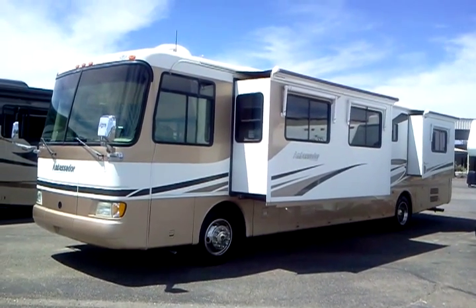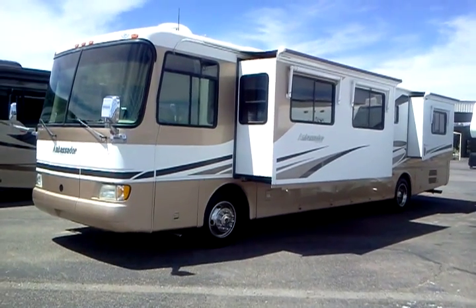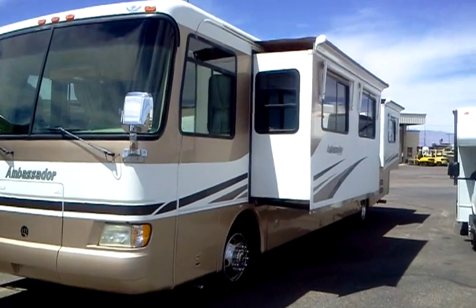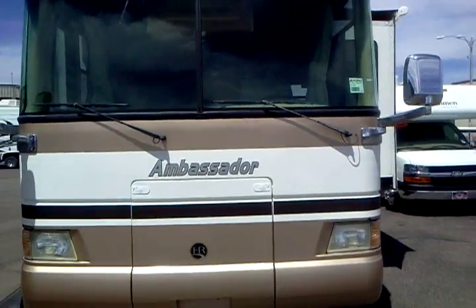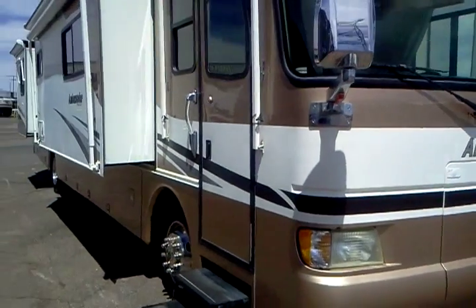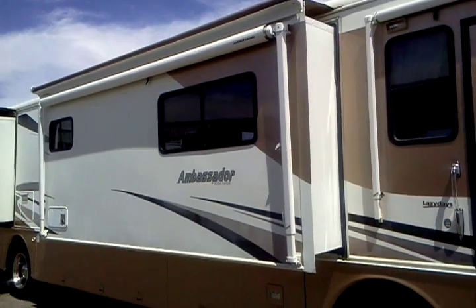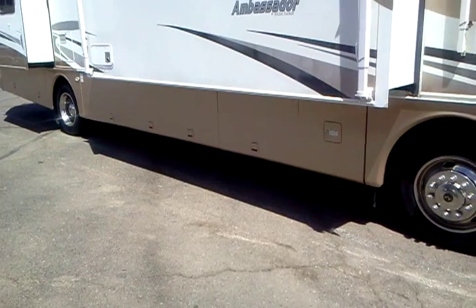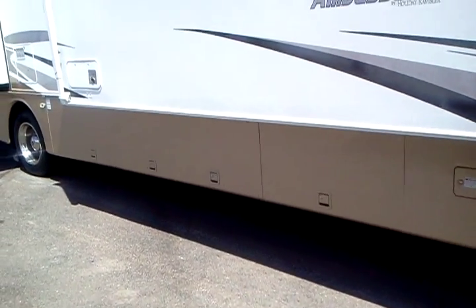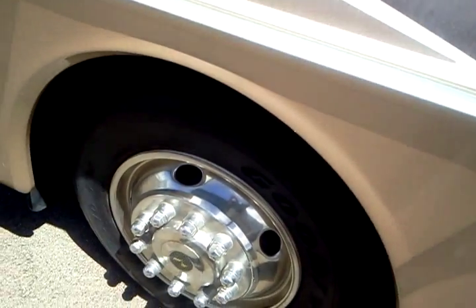Hello, I'm Chris and this is the 2004 Allegro Bus. It's got four slide outs. Here's the passenger side, two slides on this side, two on the other. Got some nice storage areas beneath, and a roller coaster chassis. Let's take a look inside.